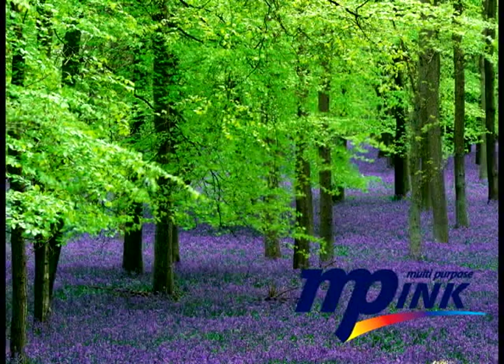Smart printing is MP ink. MUTO's bio-based ink providing a better working environment for you and the Earth.